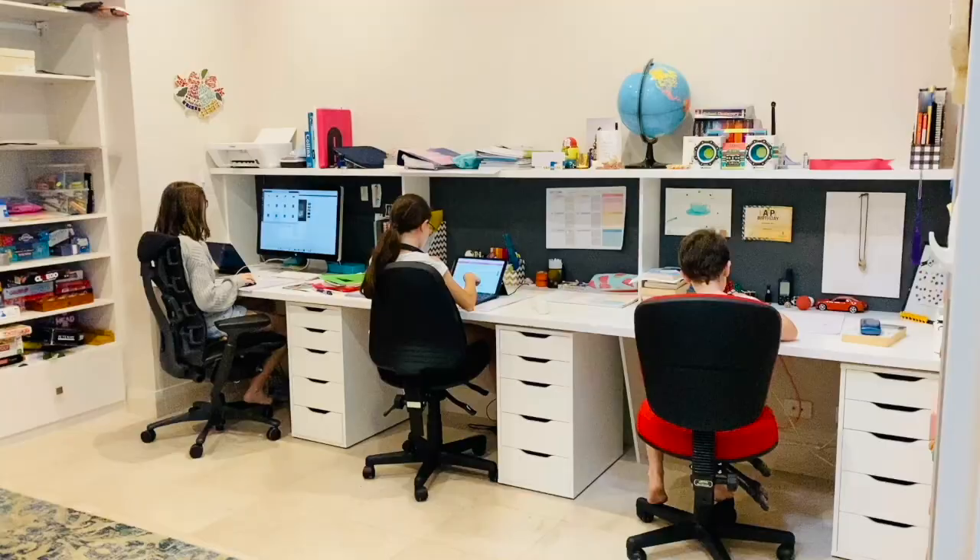There's one more thing about my office that I thought I'd show you, so let's go downstairs. Like many people are doing at the moment, I'm also supervising three kids who are doing school from home. Hi kids!